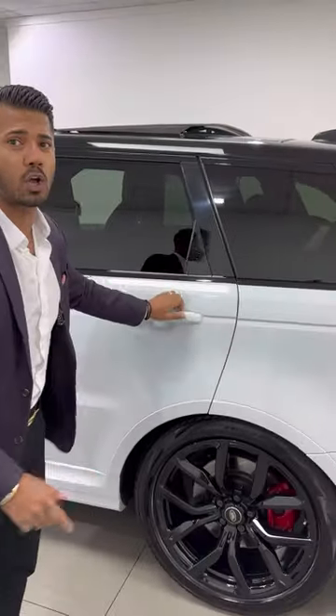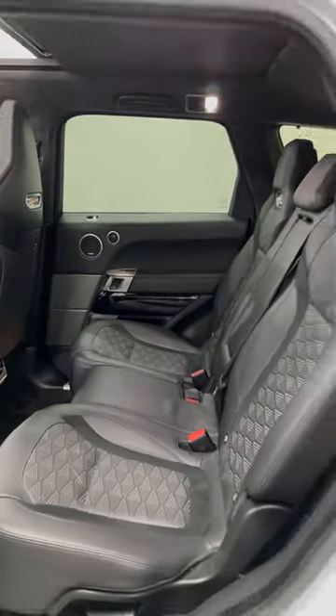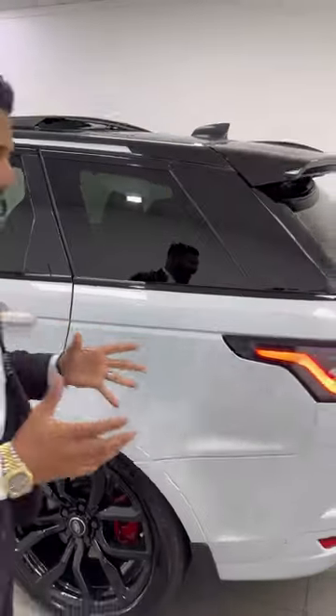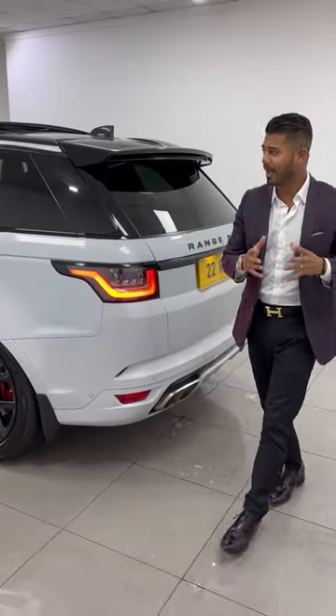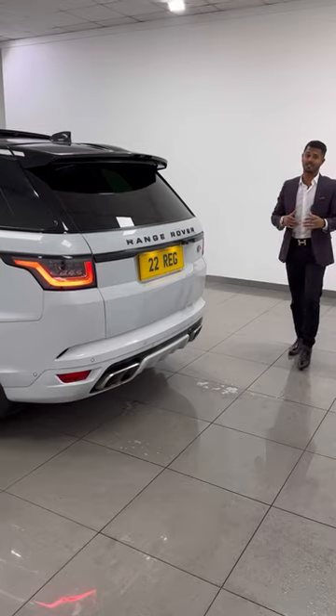Privacy glass with the contrasting black roof — this is a really special car with a full Land Rover service history. It's a five-seater SUV that's very practical and has a great amount of power. The full video presentation is live on our website.